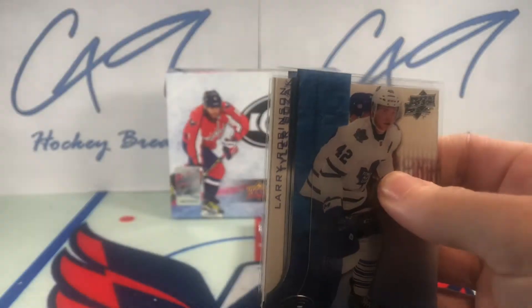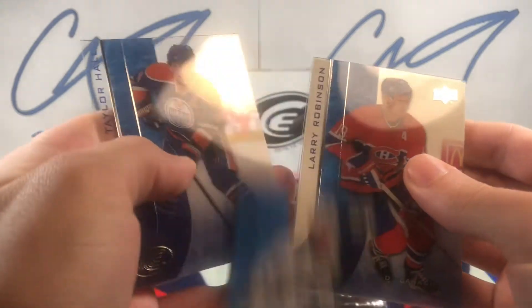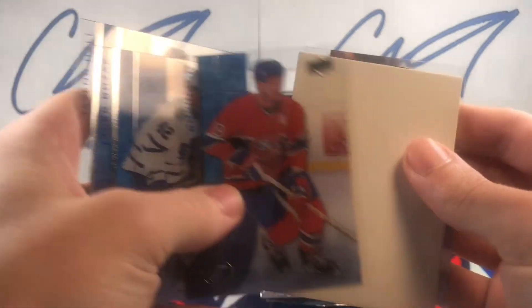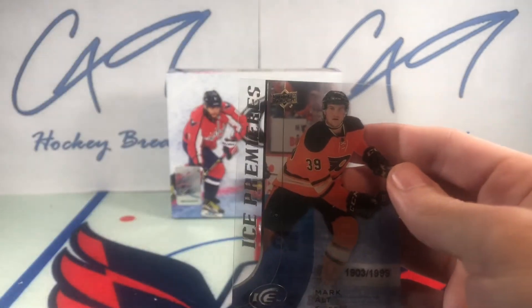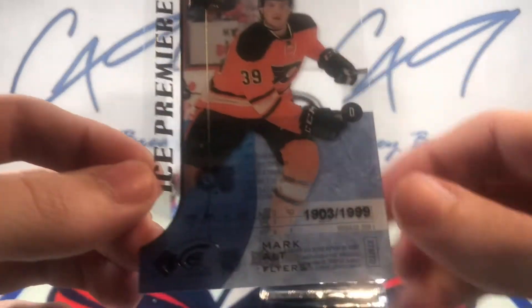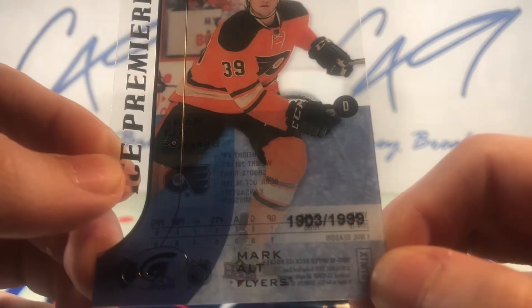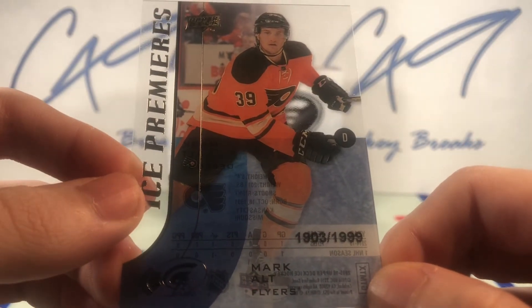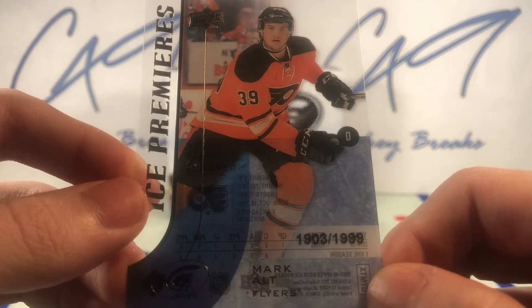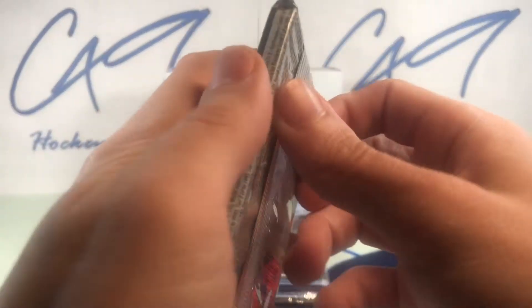Final pack from the left side. Looks like we have another Ice Premieres — number 1903 out of 1999, Mark Alt. Moving on to the right side.